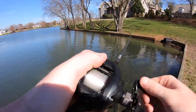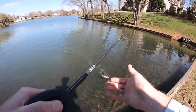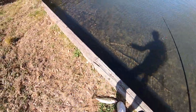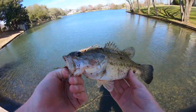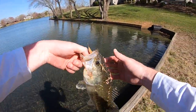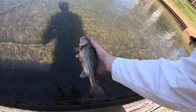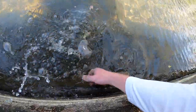Just a little squeaker — he popped off right at the bank but I pinned him down. Let's go ahead and get him back in so he can clean himself off. Look at that bite!